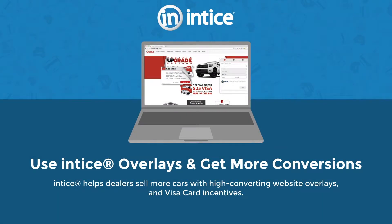Welcome, and thank you for joining us today for our presentation on using overlays to get more conversions. To learn how Entice can help dealers sell more cars with high-converting website overlays and Visa card incentives. Our focus is you, the dealer. Our goal is helping you become more successful and effective in digital marketing to profitably sell more cars from your entire digital strategy, including search, display, lead conversion, and internal sales processes.